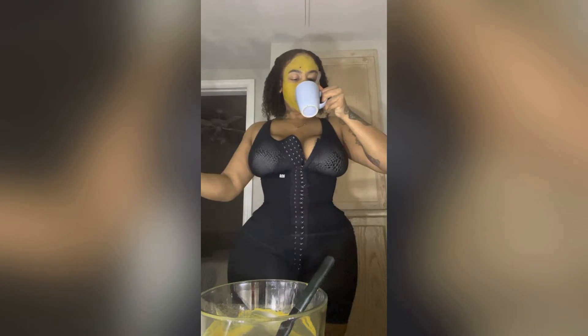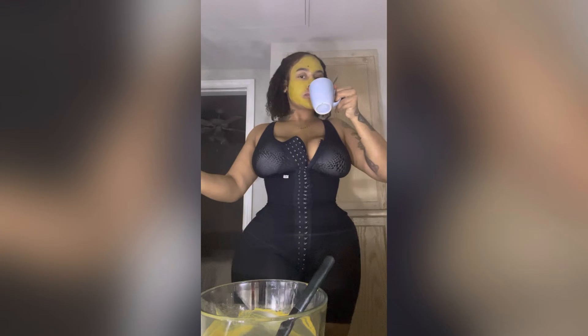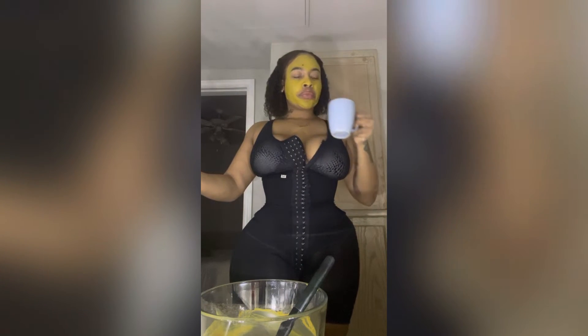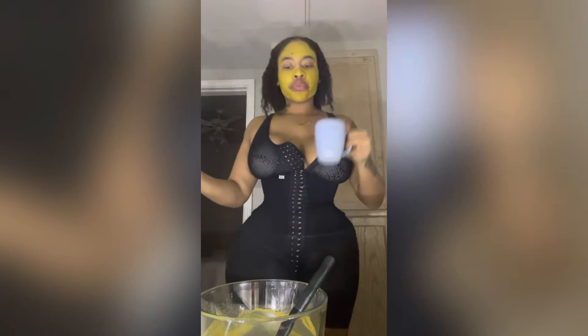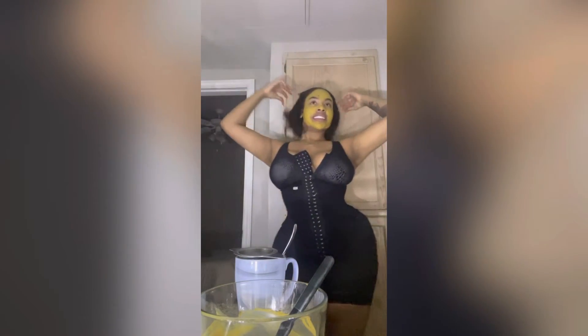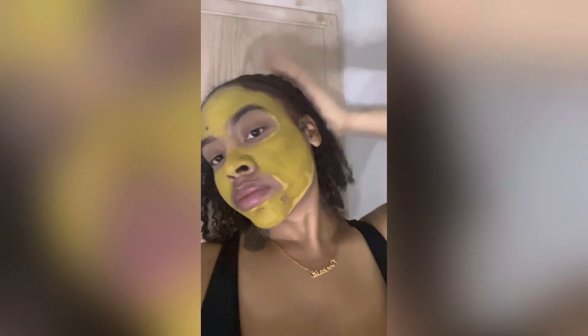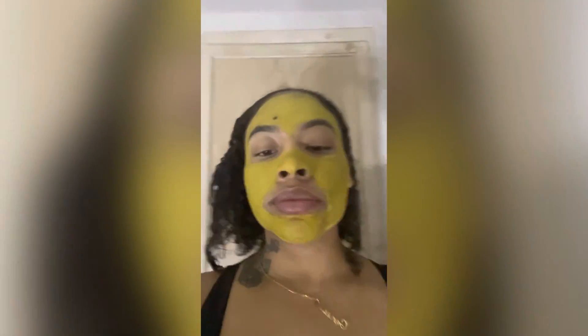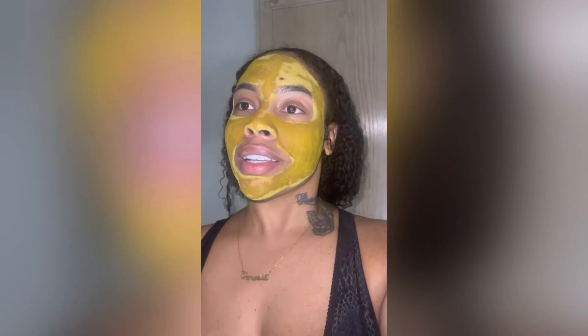I'm going to leave this on for 20 minutes, hop in the shower, and then get ready. That tea is real good, I'm not gonna lie. This is real time and it's already drying — it's already working its magic.